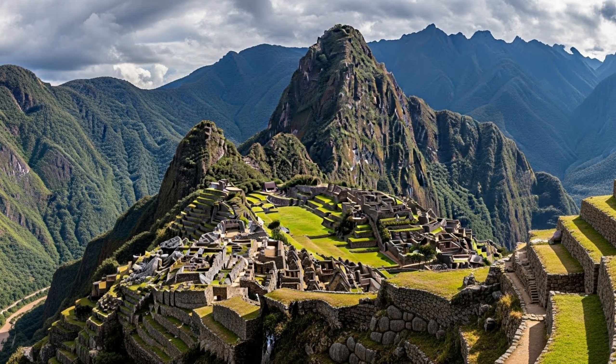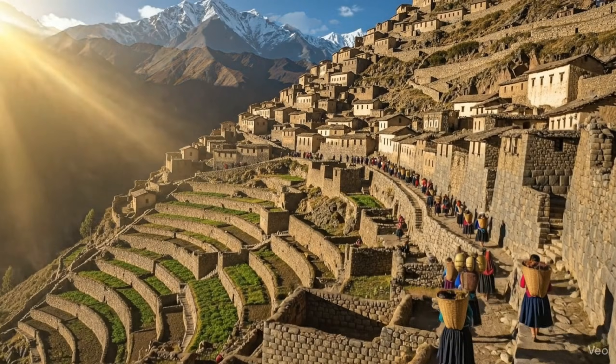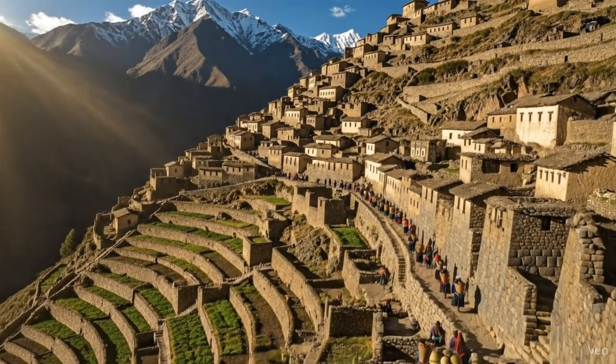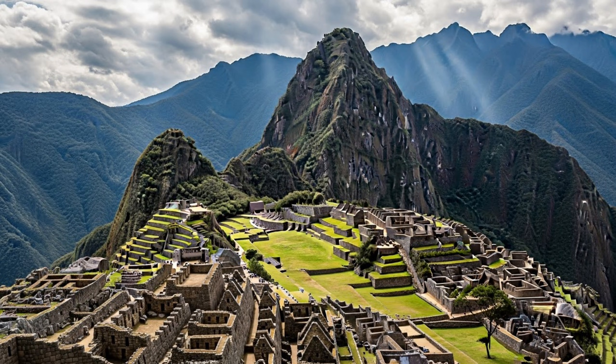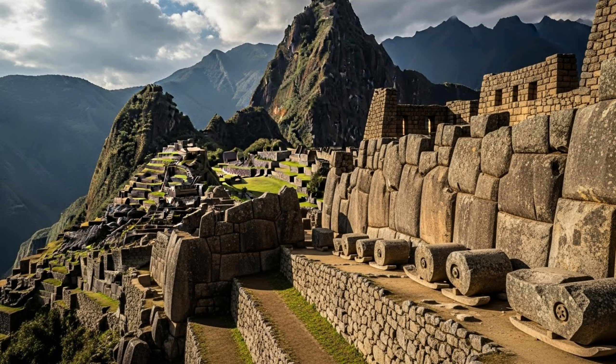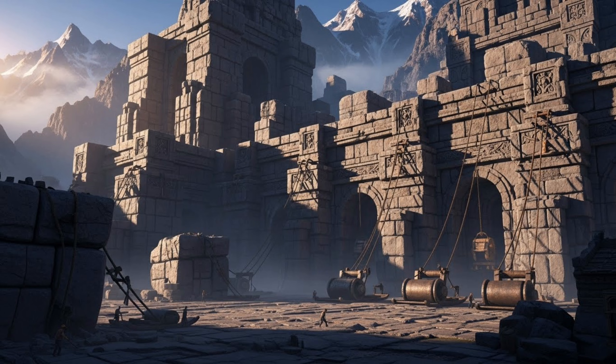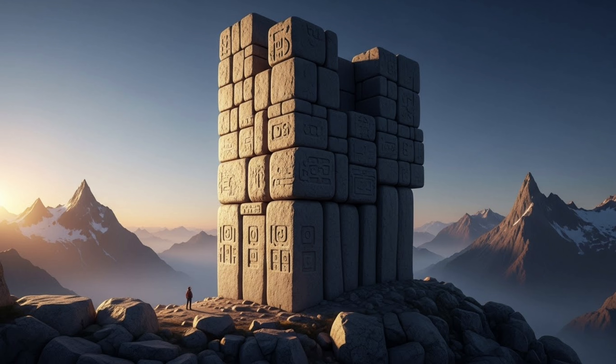This city was built at 8,000 feet above sea level with no wheels, no iron tools, and stones so perfectly fitted that you can't slide a knife blade between them. Some of these blocks weigh over 50 tons. They were carved from quarries miles away, dragged up impossible mountain terrain, and assembled with precision that modern engineers struggle to replicate.